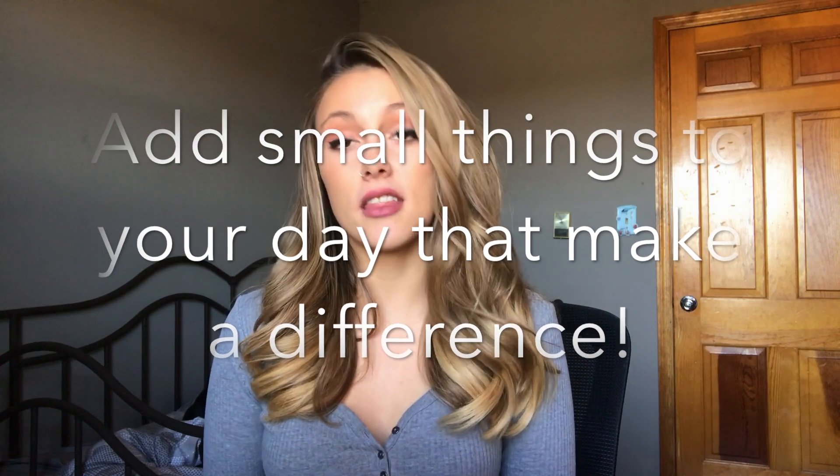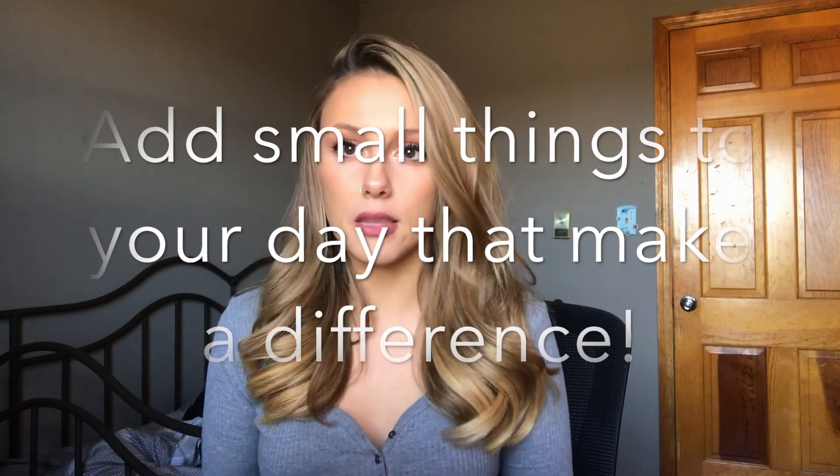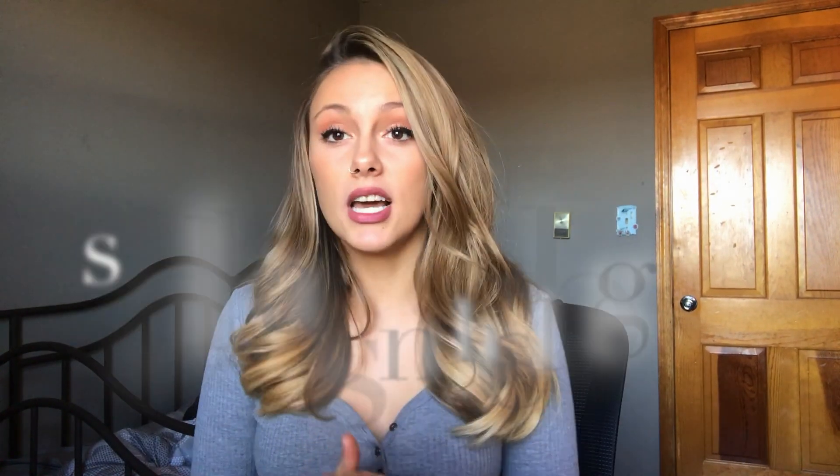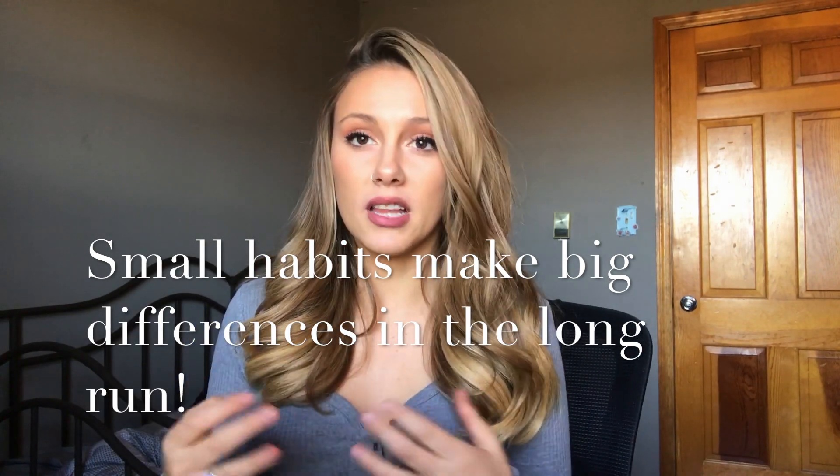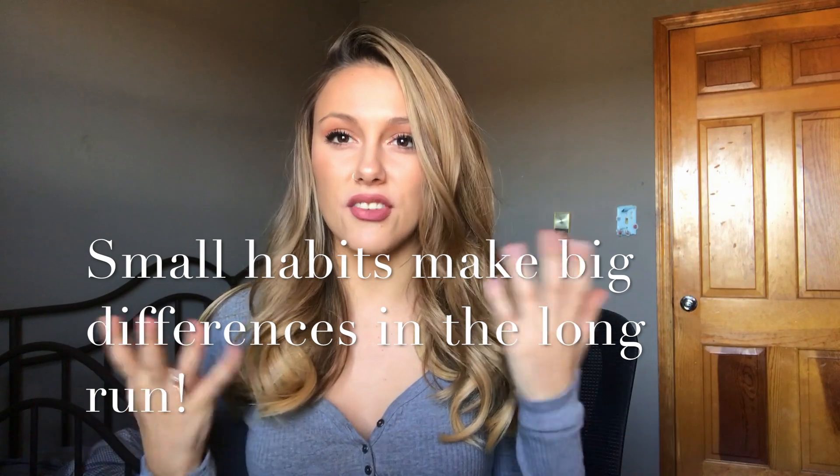Tip number three is to add small things to your day that will make a difference — and make them a habit. For example, take your dog on a walk, walk to the grocery store, park further away in a parking lot — anything that gets your body moving a bit more than it usually does is great for fat loss. Little things like this add up in a big way, especially if you're trying to keep this sustainable and more like a lifestyle rather than just a phase.